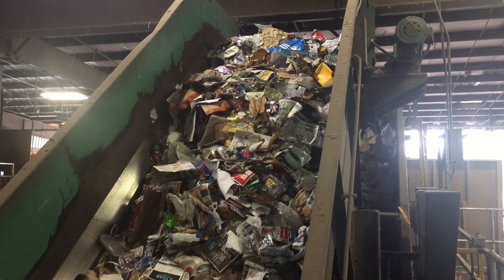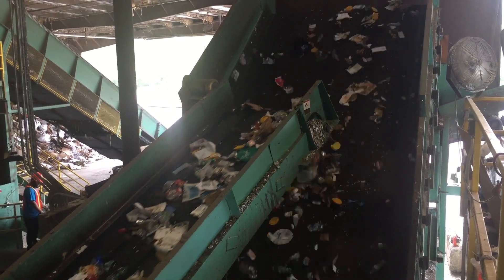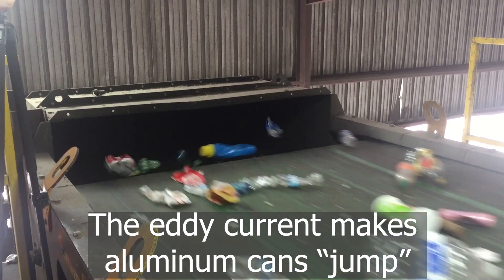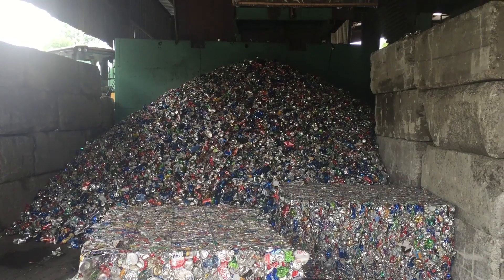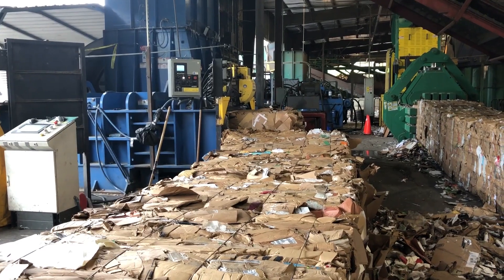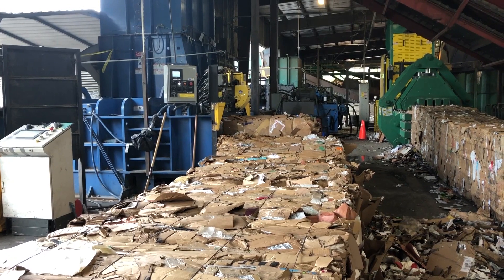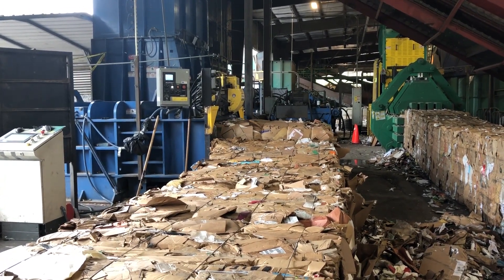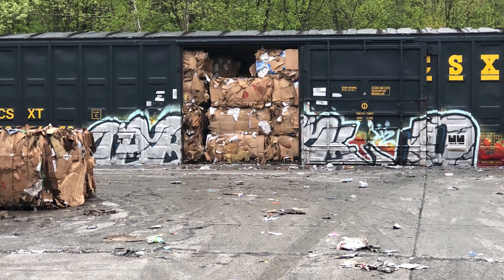Meanwhile, all the smaller items are moving on other conveyors and getting further separated into material type. After a magnet pulls steel and tin containers away, there is an eddy current making aluminum cans jump into a pile. Then the cans are baled together. This is one of the baling machines — the material goes into the machine to be compacted and tied together with wire. The bales are then loaded onto trains and trucks and sold to manufacturers in our region as ingredients to make new things.